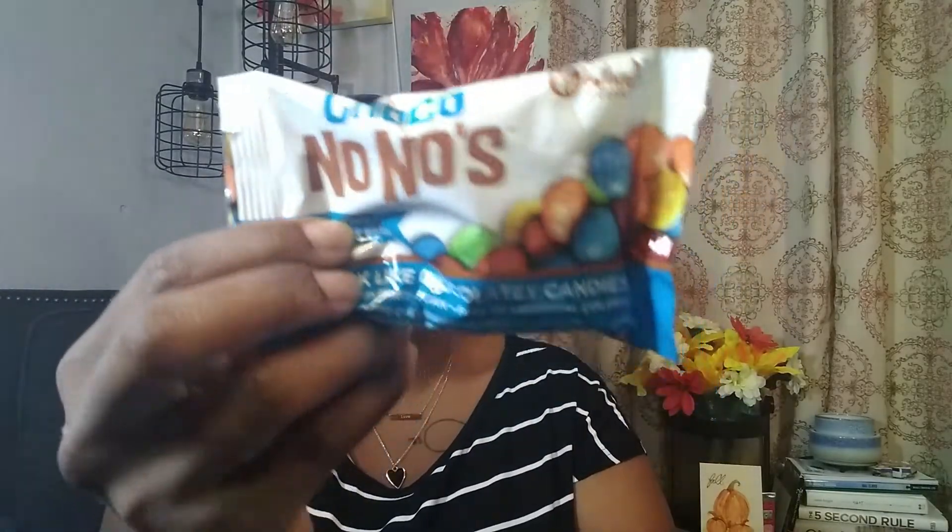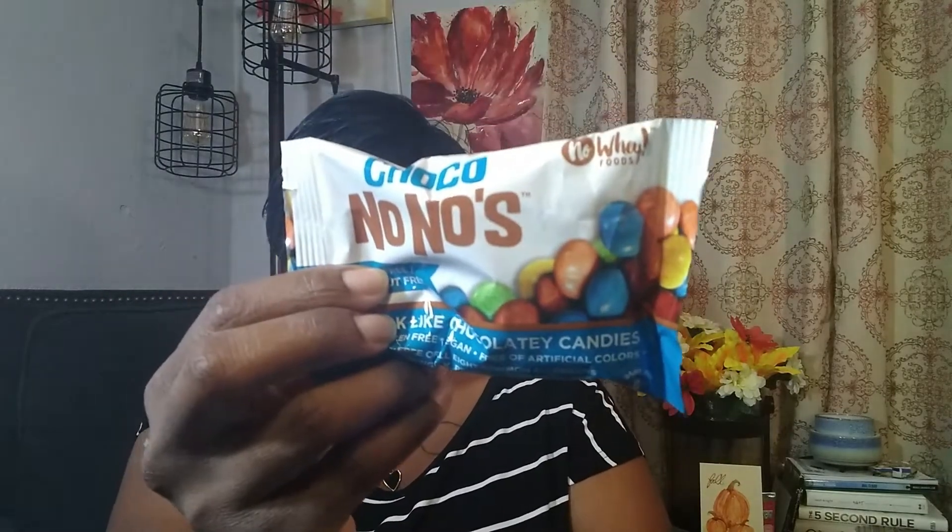What do we have here — some milk-like chocolatey candies! No Whey Foods Choco No No's: milk-free, peanut-free, gluten-free, vegan, free of artificial colorings, and free of all eight common allergens including milk, peanuts, tree nuts, and soy. So we've got an M&M-ish type substitute, and the whole packet is 220 calories.